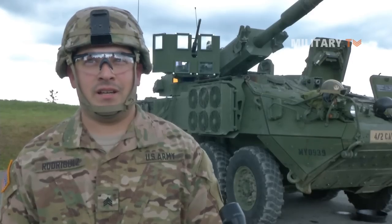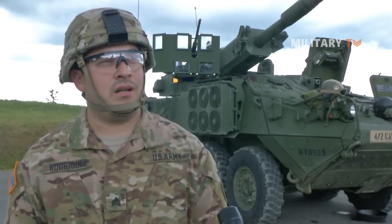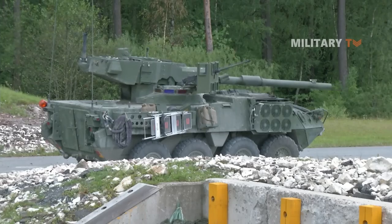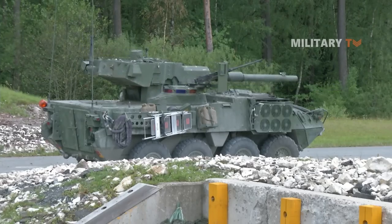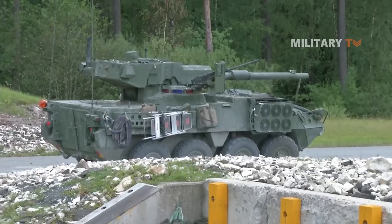This vehicle is a different variation of the Stryker. Everyone that runs this vehicle is a 19-kilo tank crewman — armored crewman — and we are used to shooting tanks and riding in tanks, so it's a little different feel. It has more kickback when you fire the main gun.